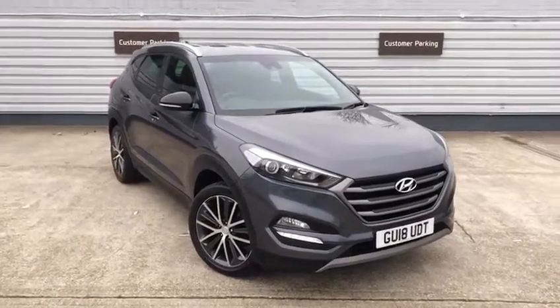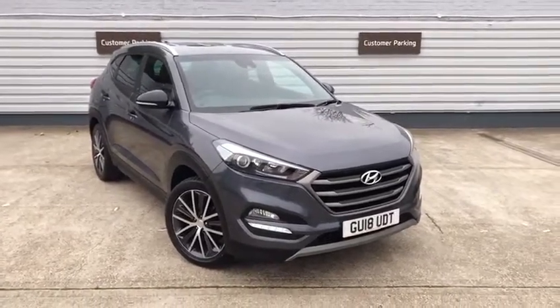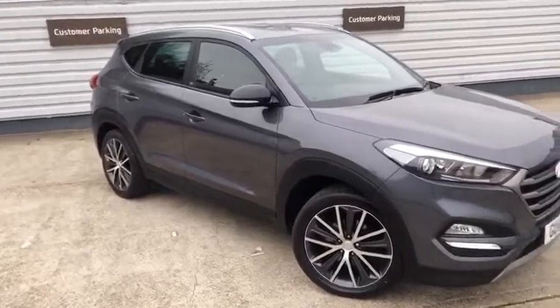Hello there, my name is James from Tate's Hyundai and today I'm going to be showing you around the Hyundai Tucson Go Edition that we have for sale in Micron Grey with just over 25,300 miles on it.